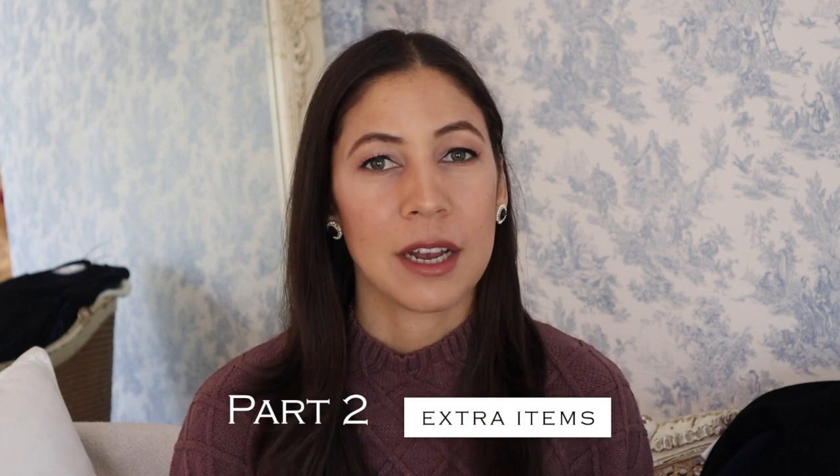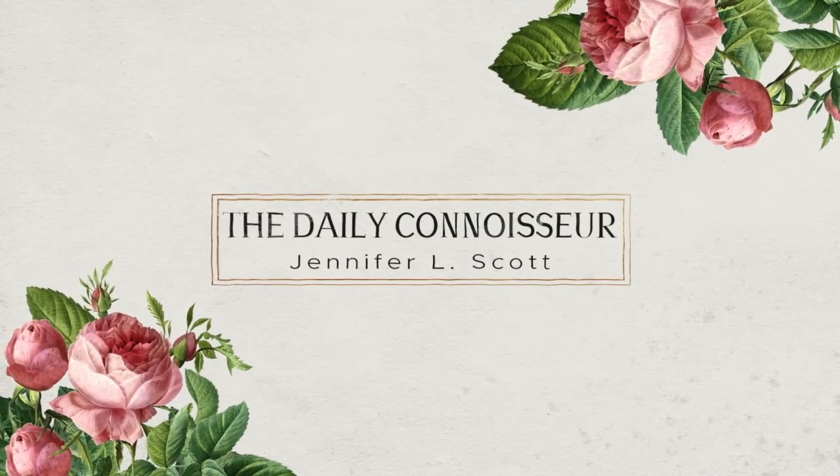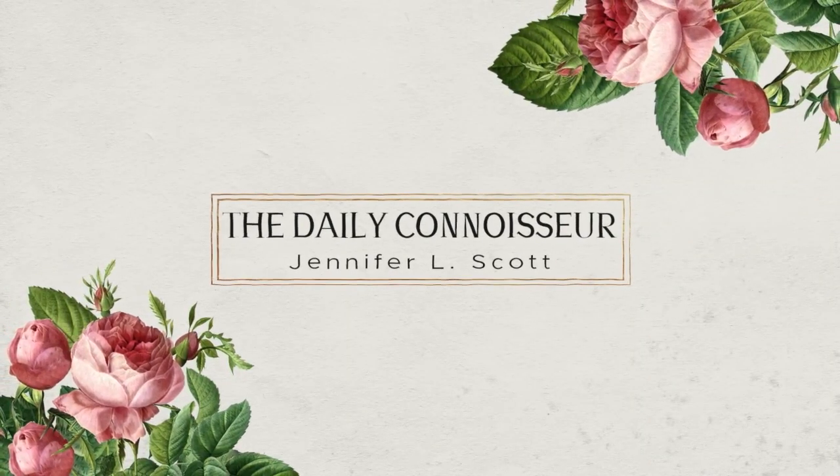In part two of my fall 10-item capsule wardrobe preview video, we're going to discuss the extras — everything from sweaters to jewelry to even undergarments. Hello everyone, Jennifer L. Scott here and welcome back to The Daily Connoisseur. If you saw part one, I was discussing the core items in my fall 10-item capsule wardrobe, which have not been completed and I'm still waiting to see what's out there.